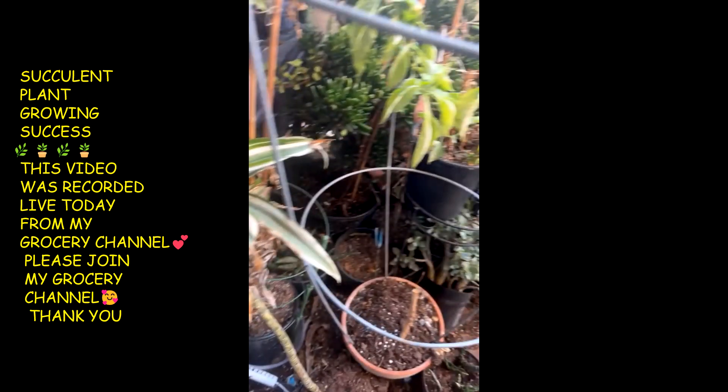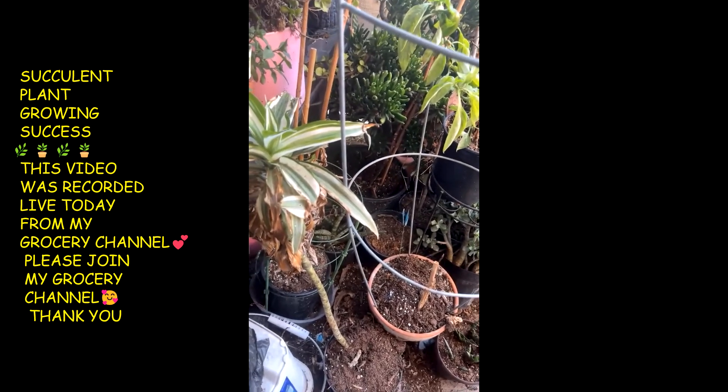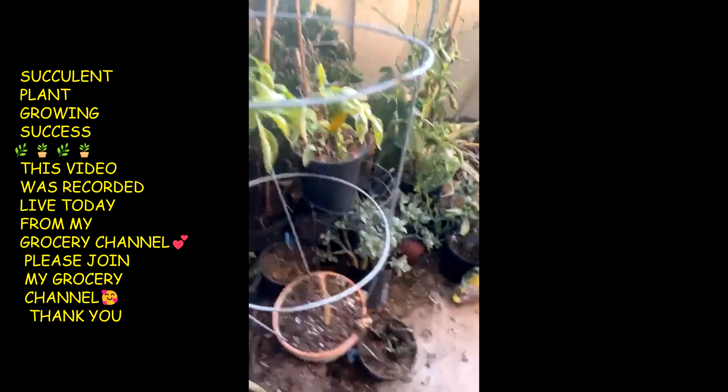Y'all hear the birds? The camera just buffered, I guess. But y'all can see...